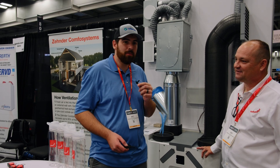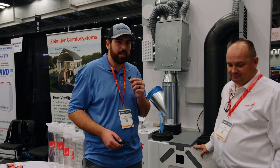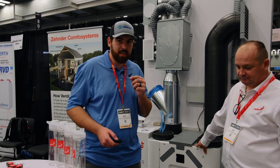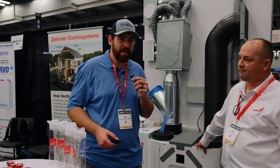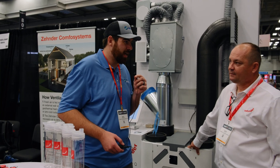Hi, this is Matt with InsoFast. I'm here with Savi from Zender America. We've been getting a lot of questions lately about making a home too airtight with our new X-Bracket system and the spray foam continuously on the outside. People are just thinking that these houses are becoming too tight. What do you have to say about that?